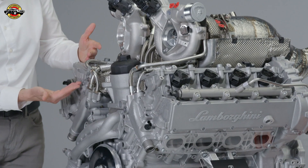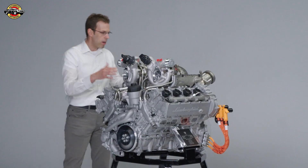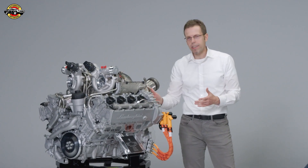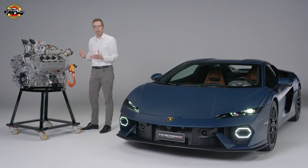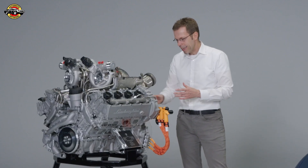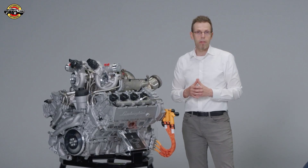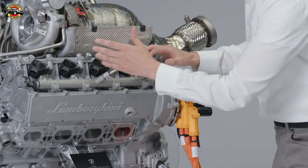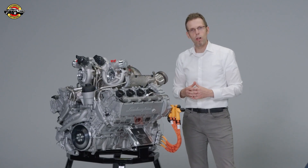Here you see the latest technology in aluminum casting with a very specific alloy. Also, the valve train consists of a very short chain enabling the high rev region of 10,000 RPM. The high-pressure pump for fuel injection is also decoupled to achieve 10,000 RPM as best as possible. There are many small technical solutions working together to enable this level of power and especially this level of emotion.